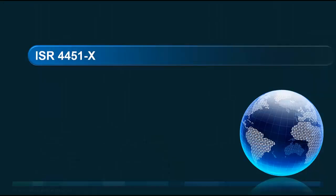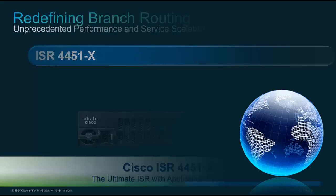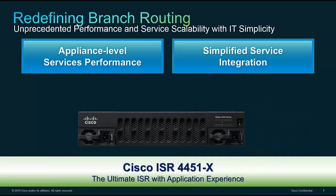The three components of this solution — briefly touching on the 4451X first. Two main things about the 4451X: the first is appliance-level service performance, and the second is really simplified service integration.